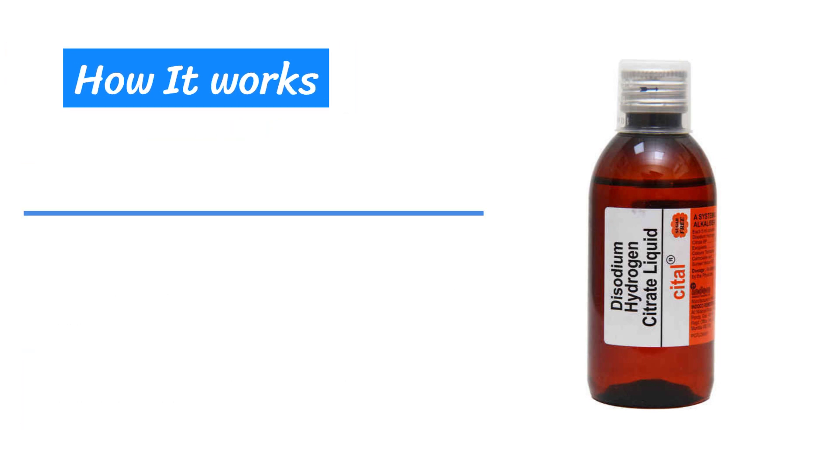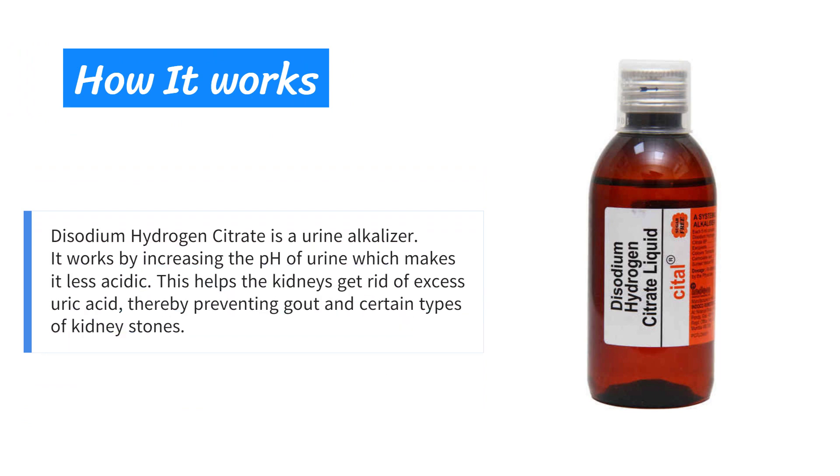Disodium hydrogen citrate is a urine alkalizer. It works by increasing the pH of urine, which makes it less acidic. This helps the kidneys get rid of excess uric acid, thereby preventing gout and certain types of kidney stones.